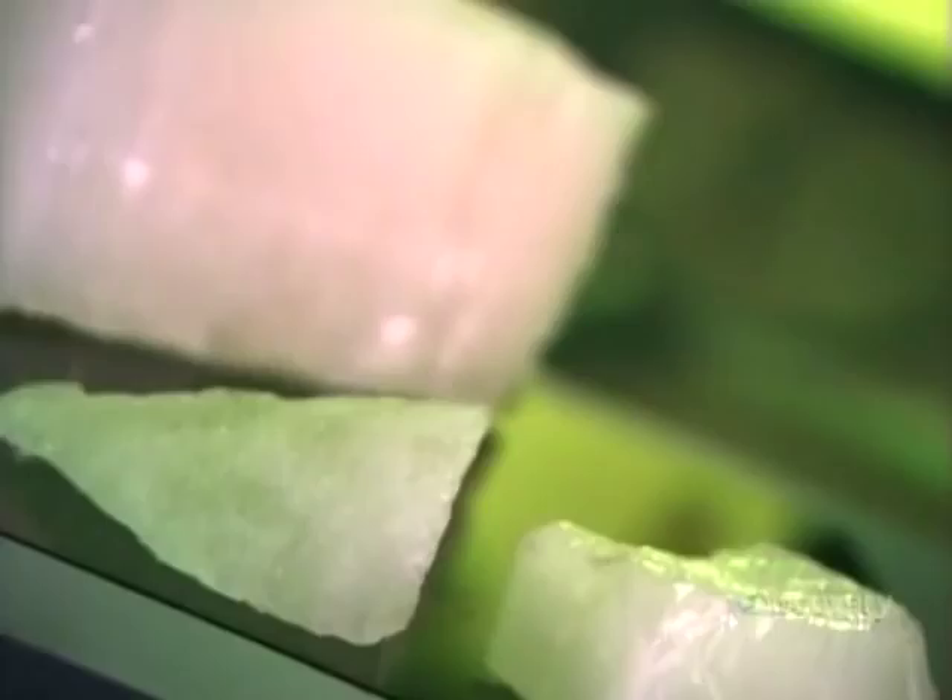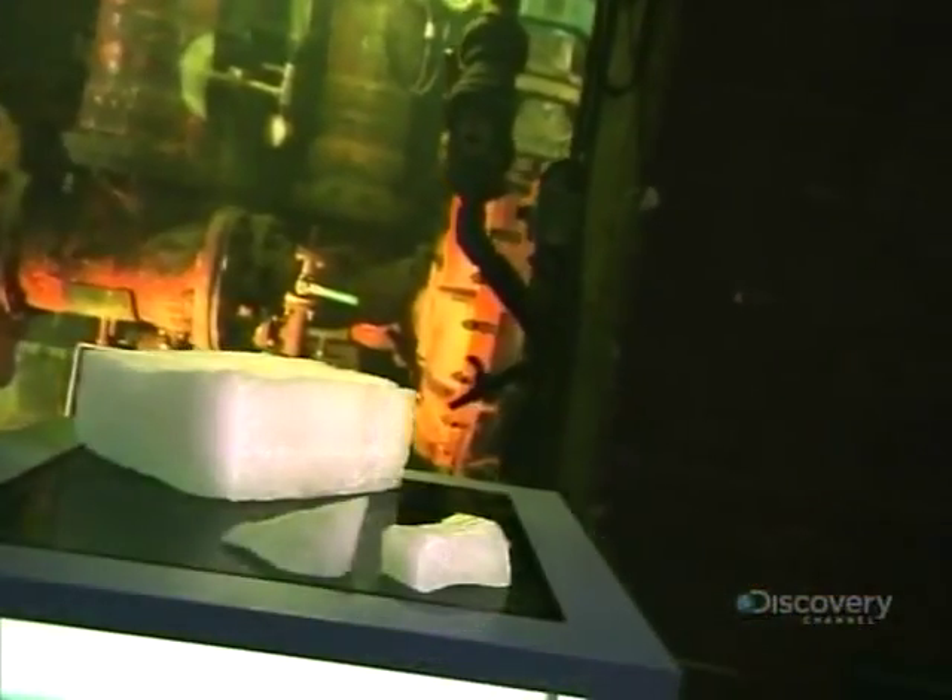Synthetic rubber was invented in 1909, but the technology languished for a couple of decades. A shortage of natural rubber during World War II spurred its development. A kind of elastic plastic, it was actually more resistant to temperature extremes than natural rubber.